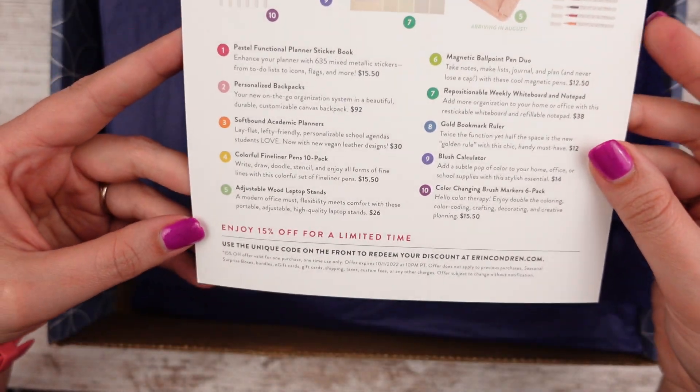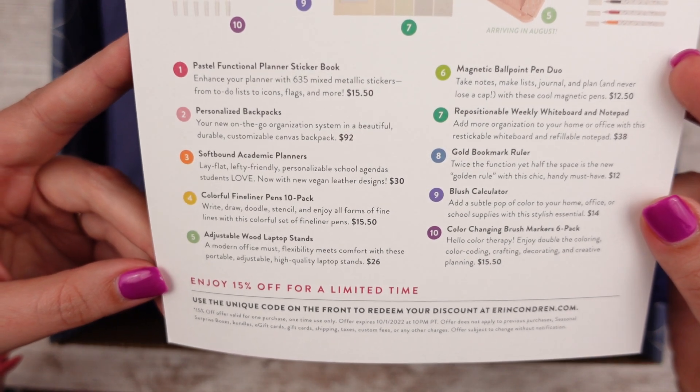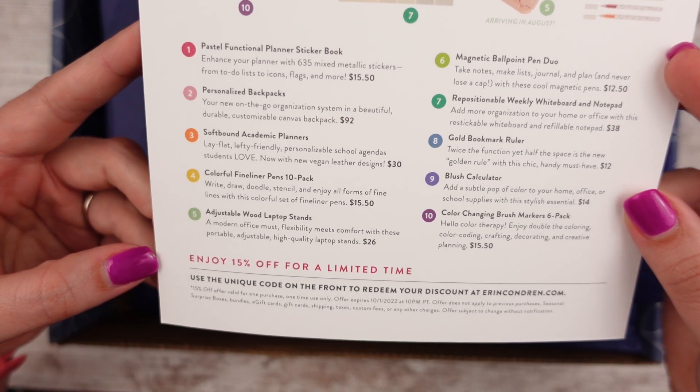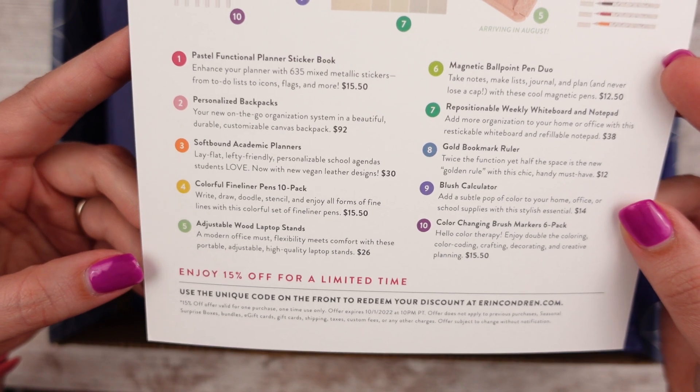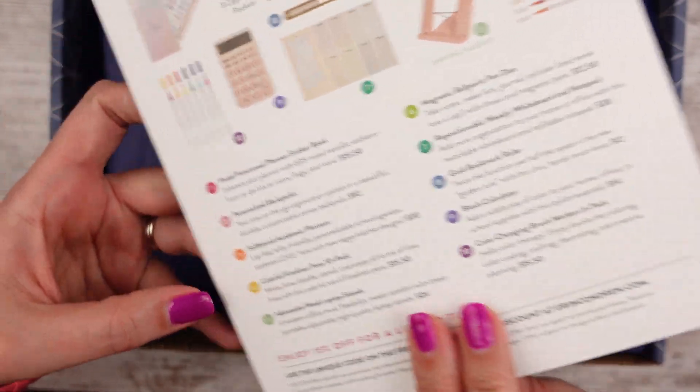It says my code on the front is unique. Well, if you guys use it, I don't really care, because it says the coupon code expires October 1st of 2022. So the first person that uses it, uses it.